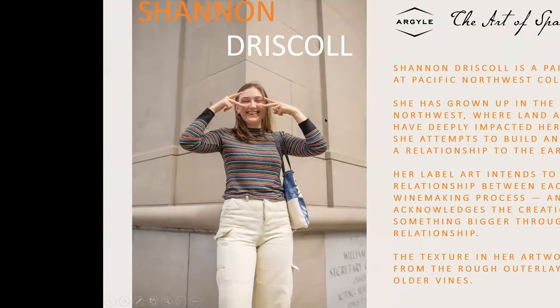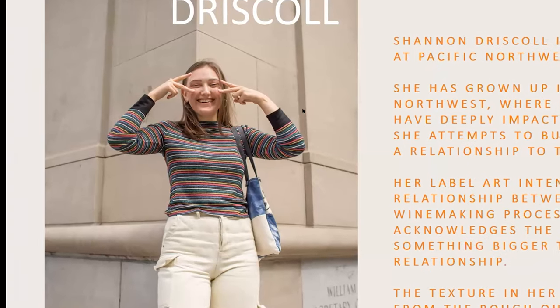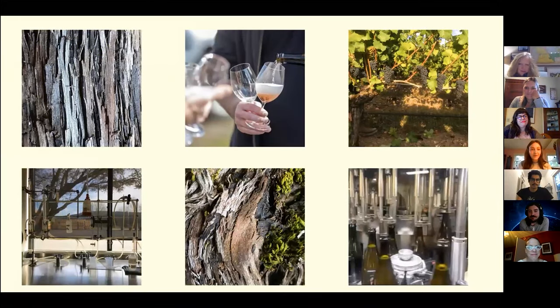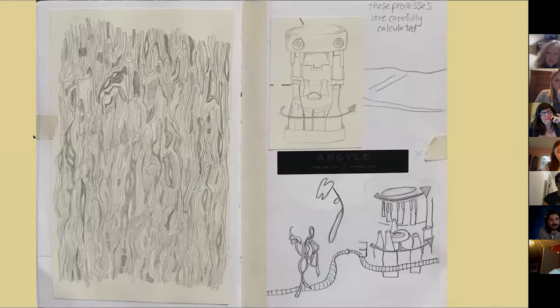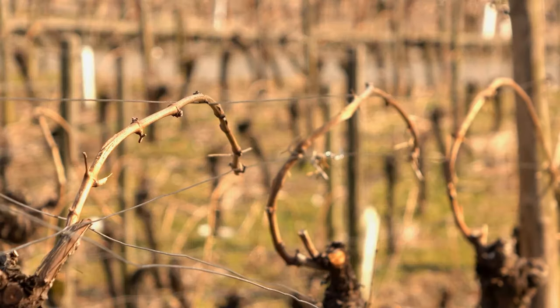Next we're going to talk with Shannon. I want to start by thanking Argyle for this opportunity and for giving us the chance to grow as artists. I began by gathering photos that I felt inspired by, and I was immediately drawn to the patterns and textures of the bark. I started to see this wood grain patterning as like the bookends of the winemaking process.